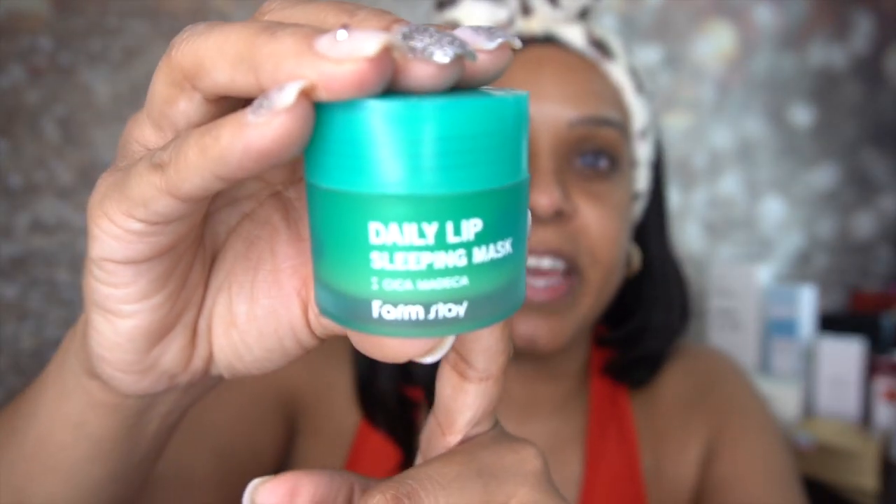I also forgot to mention I have the Farmstay Daily Lip Sleeping Mask on my lips — that was all I had on my lips to start, just so they wouldn't be dry. That was it.